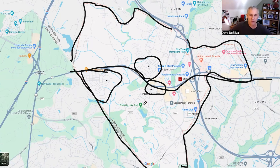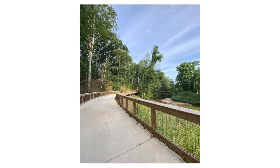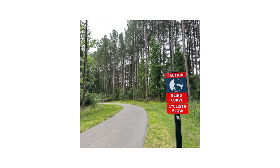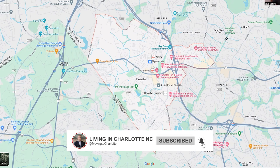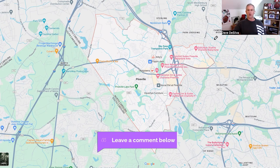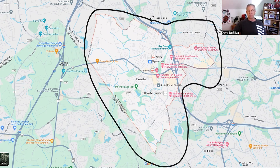Pineville Lake Park has trails and walkways. It connects to the Greenway, which goes all the way to the South Carolina border and up to northeast Charlotte — about a 50K route. The James K. Polk historical site is also nearby; he was the 11th president, and the site features old buildings, a welcome center, and serves as a start and end point for part of the Greenway trail.